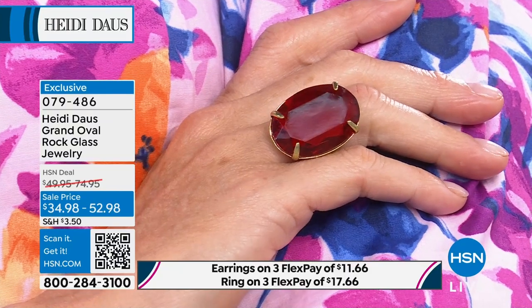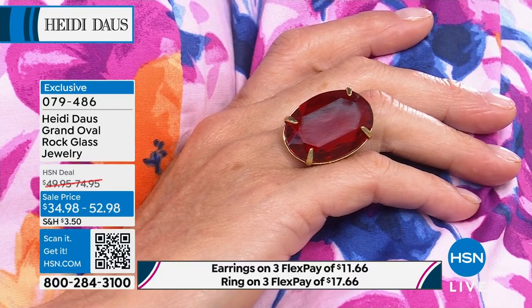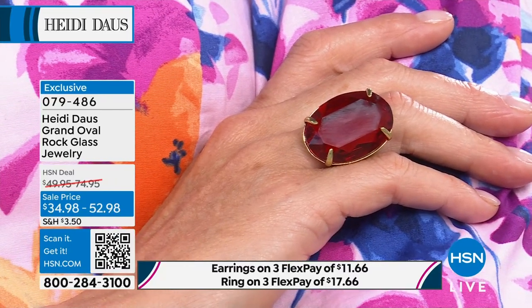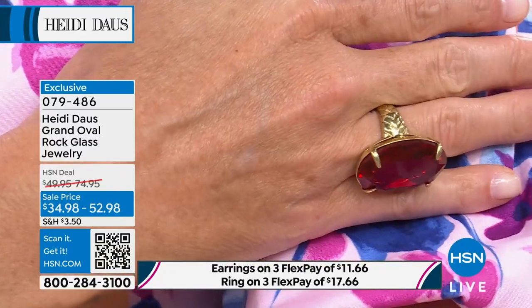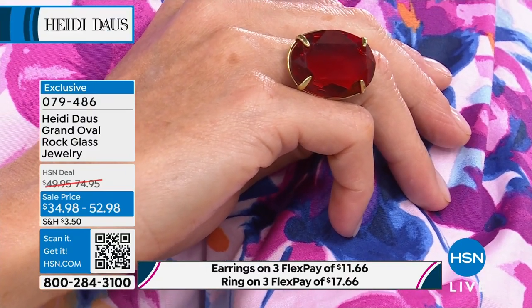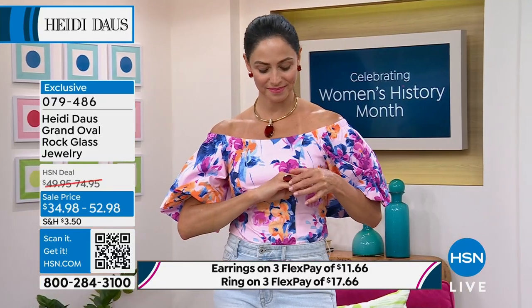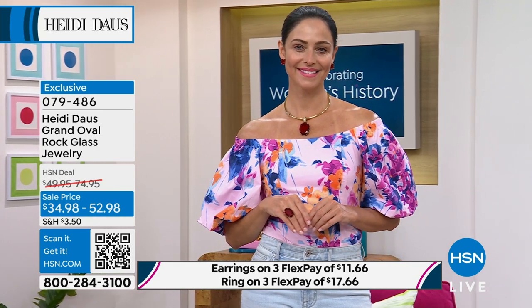The look of a 50-carat ruby ring — and so comfortable. Why not? Hopefully your size is there. We're very limited, sizes five through twelve. Item number 079486. Last and final call for the matching earrings, available in omega back as well as clip-on. I'm not sure — there may be fewer than a hundred in both ruby and emerald.